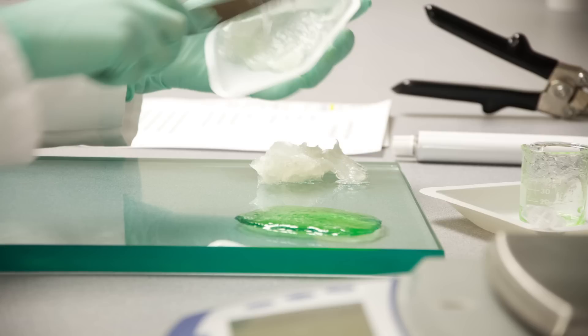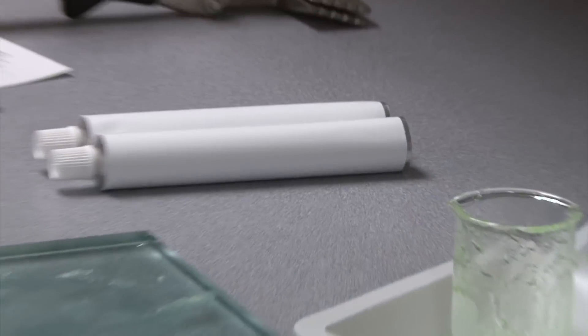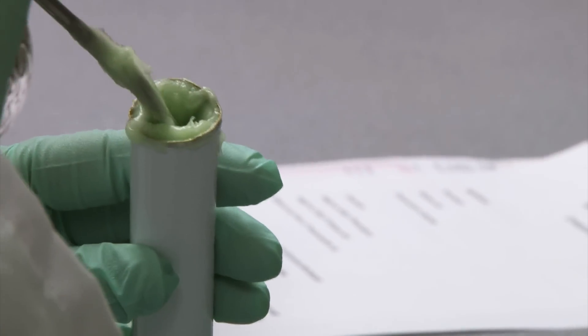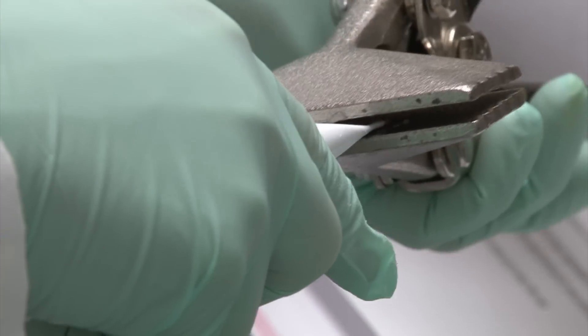They also have to know how to properly mix customized ointments and creams. Technicians mix an ointment-based ingredient with an active ingredient. To ensure proper saturation, this is done in stages, adding a little bit of each ingredient and thoroughly mixing before inserting into an ointment tube. Once everything is in the tube, it's time to fold, crimp, seal, and label the prescription.